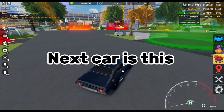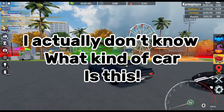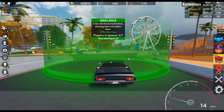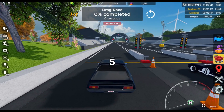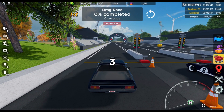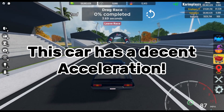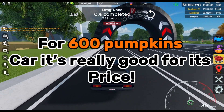Next car — I actually don't know what kind of car this is. I think this costs 600 pumpkins. This car has a decent acceleration for 600 pumpkins. It's really good for its price.